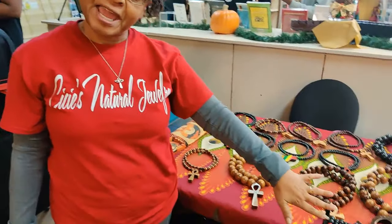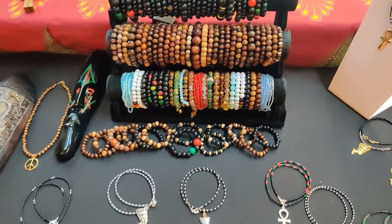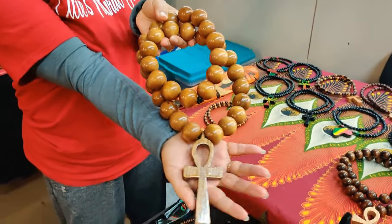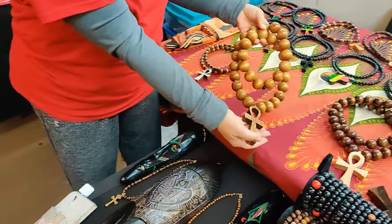Hi, how you doing? Hi, how are you today? I am CeCe from CeCe's Natural Jewelry. We love to say that our items are handmade, hand designed, which are true. And these are our bestsellers here.